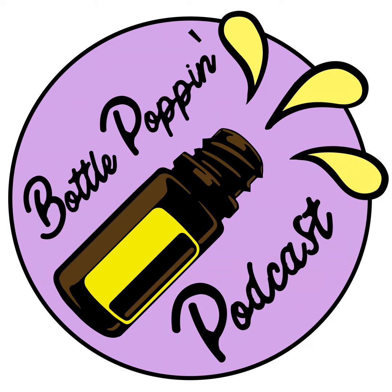Welcome to the Bottle Poppin' Podcast, where Meg and Heather share their love for oils, friendship, and entrepreneurship. Let's get it poppin'. Hey everyone, this is Meg. Hi there, this is Heather. And we are the Bottle Poppin' Podcast. So Heather, what are we poppin' open today?